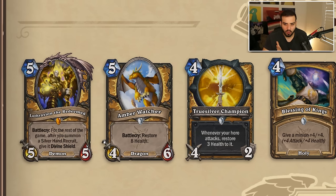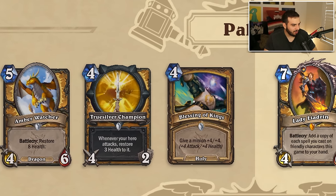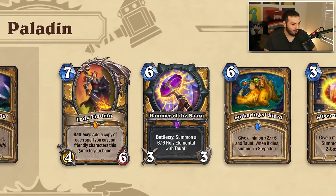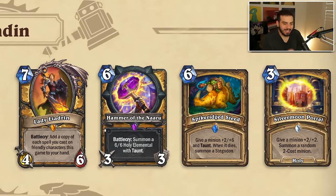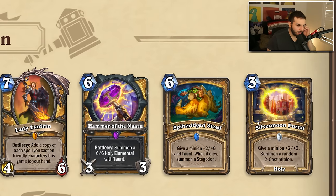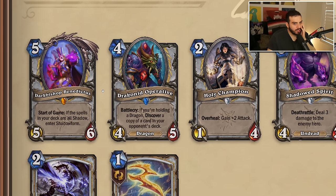Paladin — we're losing Lothraxion, Silver Hand Recruit guy, and a lot of dude stuff from Castle Nathria that's leaving. Amber Watcher is leaving. True Silver Champion — that feels very strange. Blessing of Kings too — they're kind of really iconic paladin cards. Instead we're receiving Lady of the Archdruid, Hammer of Naaru, Spikeridge Steed, and Silvermooon Portal. These three cards were absolute bangers. I'm going to infer right now — Libram Paladin or something like that will return. Hammer of Naaru was a really good card, one of Paladin's best — I can't remember what expansion but it was really good in Un'Goro times.